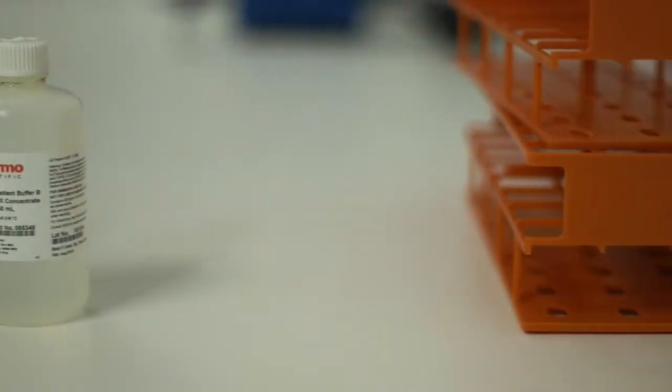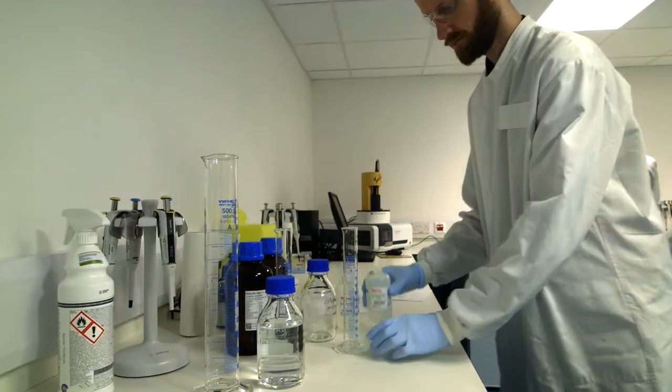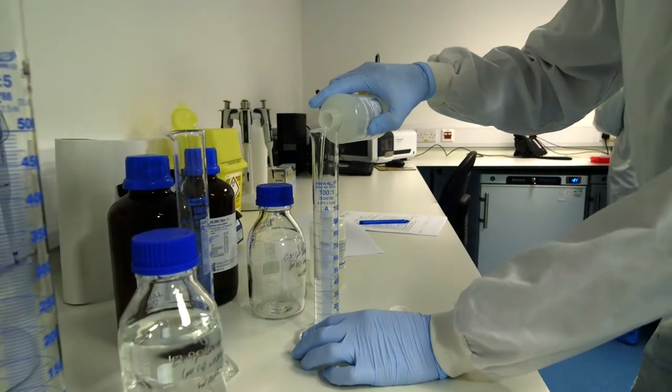Using the pH buffer kits is really popular with the team in the lab because it's easy to prepare — it only takes a few minutes to dilute and put them on the system and then they're ready to go. From a quality point of view we like the fact that there's traceability and we have a certificate of analysis with every kit. From a scientific point of view we also have good separation of the different charge variant species.